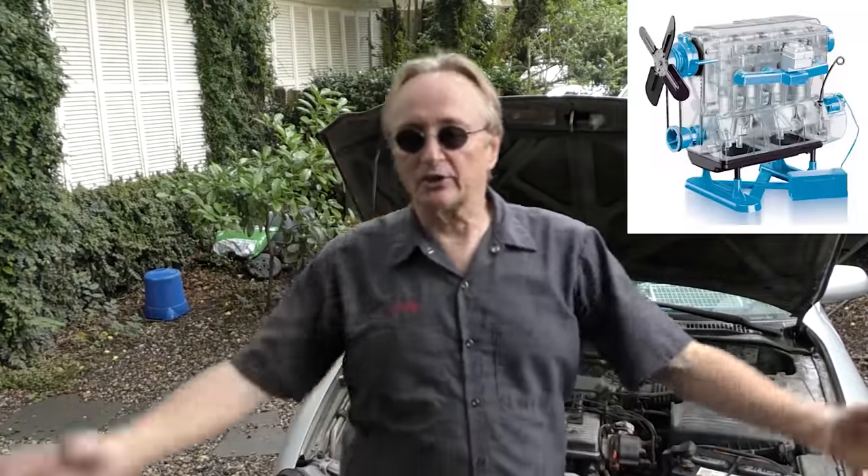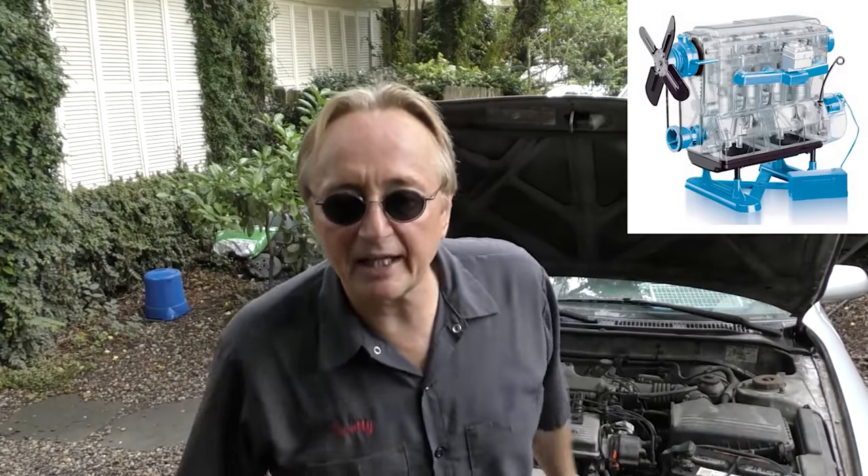I'd get an F150 with a V8 engine — something that's proven, that's going to hold up, be able to pull stuff, and not have any problems. They're worried about gas mileage and power, so they can always put smaller engines in. When there's not enough power, they add all this stuff on top of a small engine — it's a recipe for disaster in the long run.